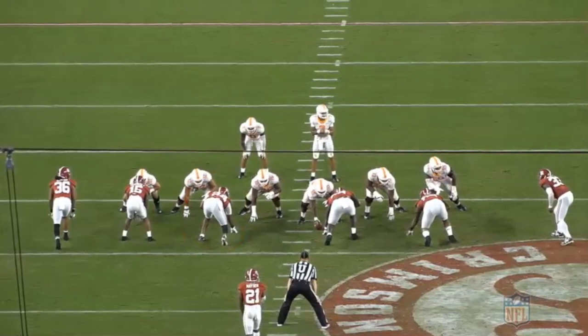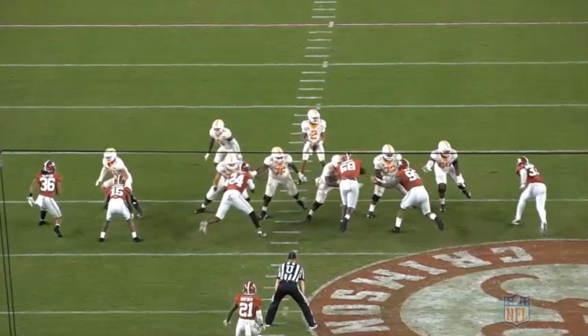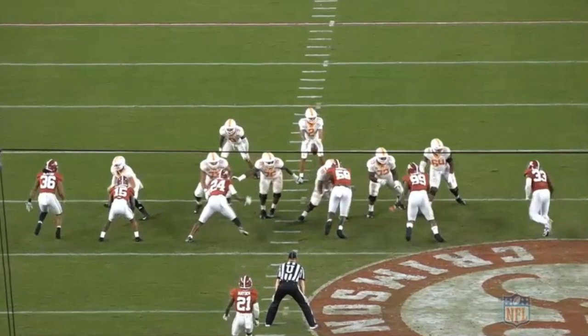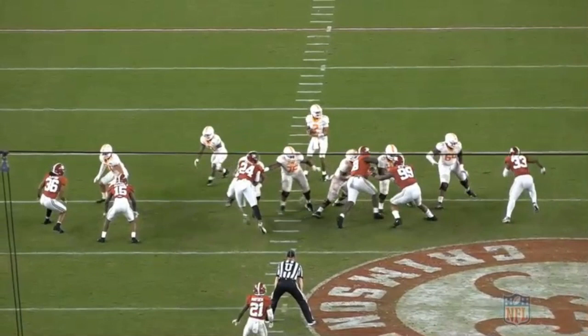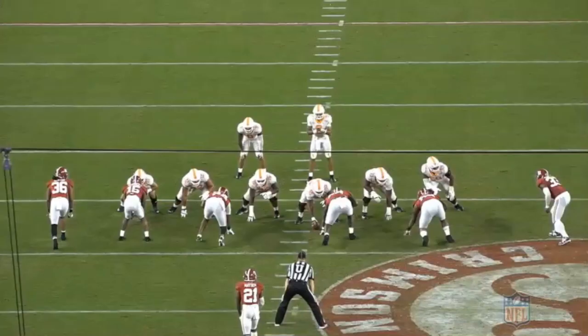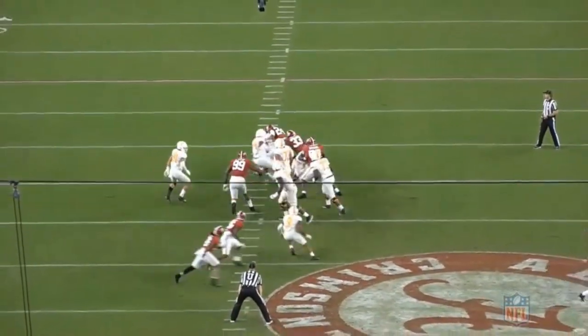As he slants inside off the snap, the Tennessee right tackle steps with him in a slide left protection. Lewis recognizes this quickly and is able to get his hands up, explode, and extend through contact, knocking the 330-pound lineman off balance easily. His long strides eat up ground quickly and he closes fast to the quarterback for his first sack of the game.